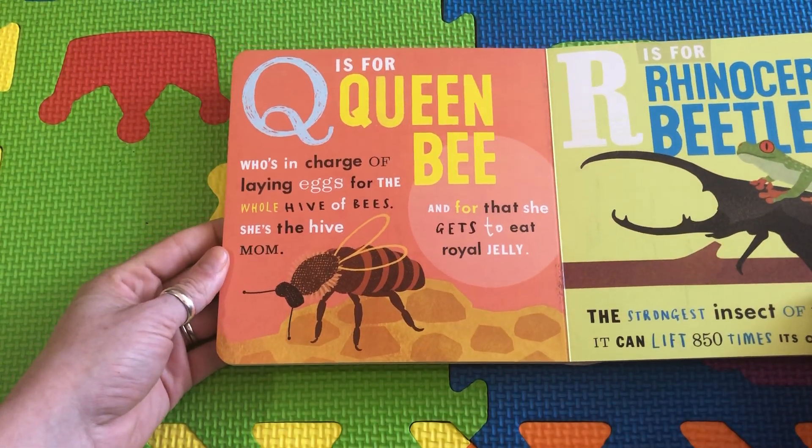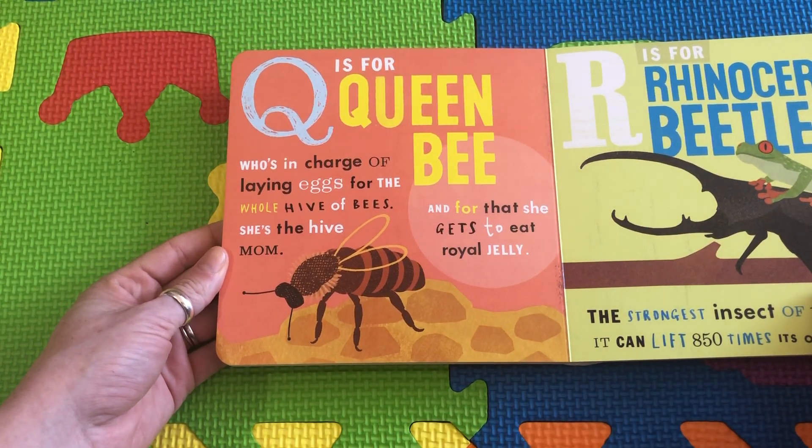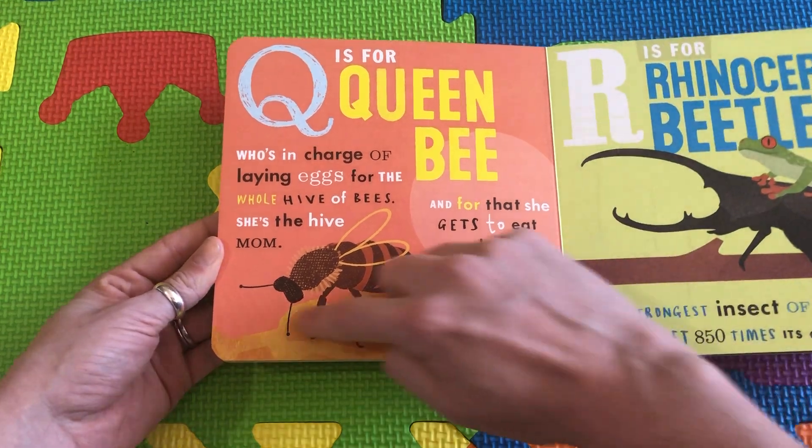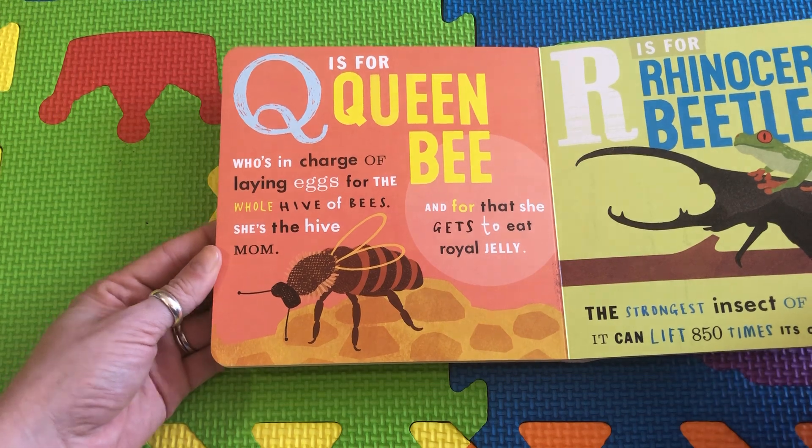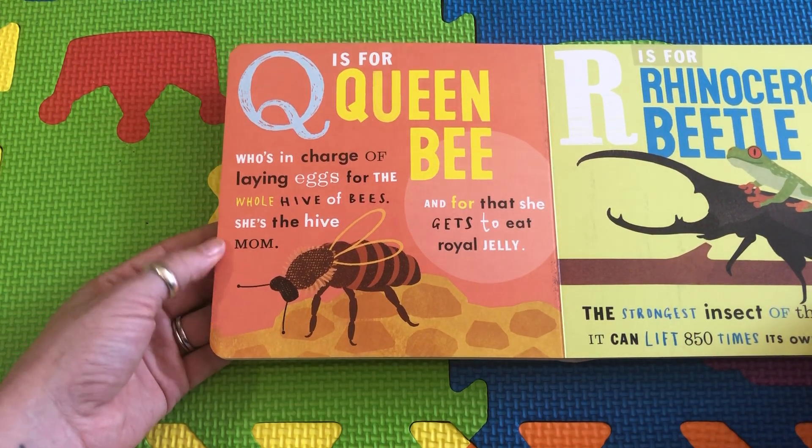Q is for Queen Bee, who's in charge of laying eggs for the whole hive. She's the mommy of the whole hive, so she gets to eat royal jelly. How yummy.